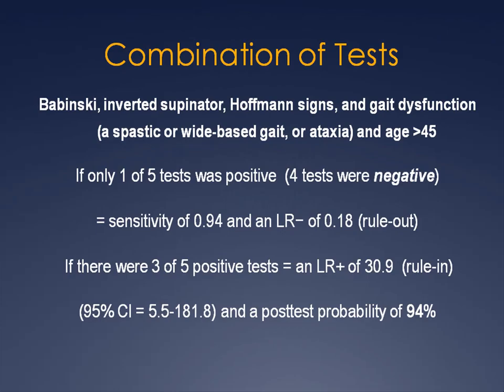Tests were then combined into a cluster analysis. The combination analyzed were Babinski's, inverted supinator, and Hoffman's sign, gait dysfunction represented by spastic or wide base gait or ataxia, and age greater than 45. If only one of five tests was positive — or four out of five were negative — this equaled a sensitivity of 0.94 and a negative likelihood ratio of 0.18, good for ruling out myelopathy. If three out of five tests were positive, this equaled a positive likelihood ratio of 30.9 and a post-test probability of 94%.